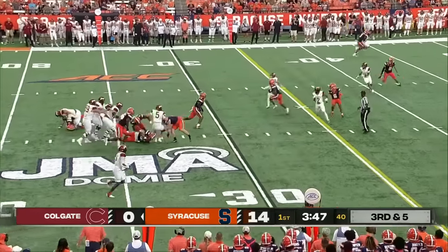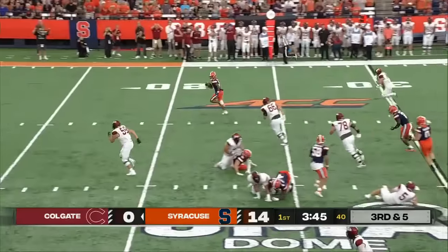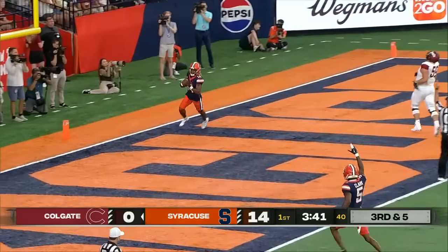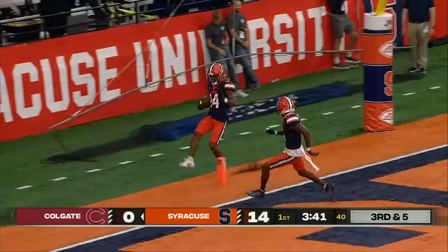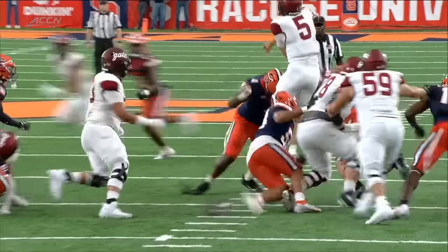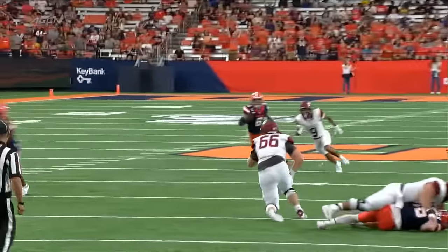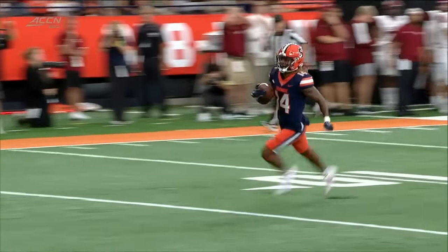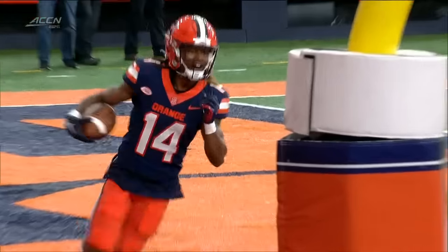Syracuse coming with a jump pass — intercepted by Jason Simmons. He's going to go all the way — Jeremiah Wilson with the touchdown. Last year, this Syracuse defense had 10 interceptions and two returns for touchdowns.